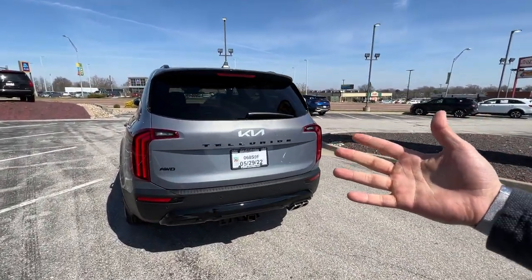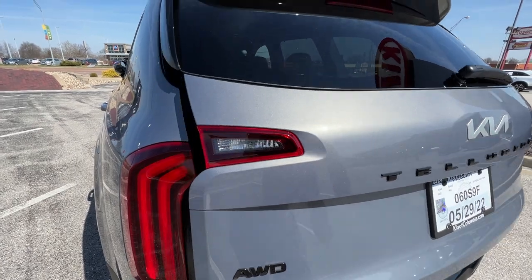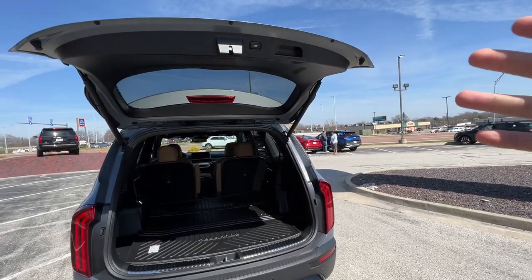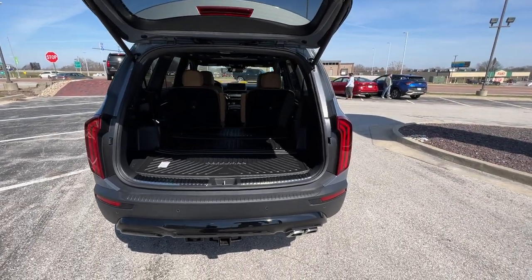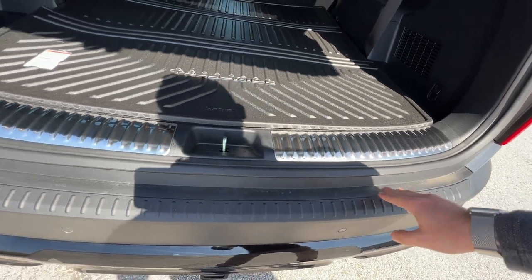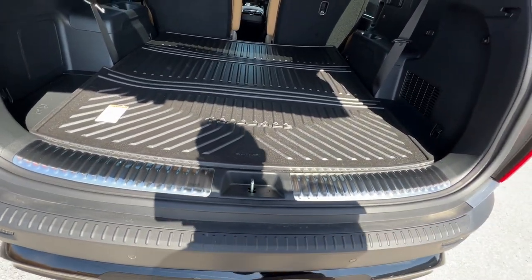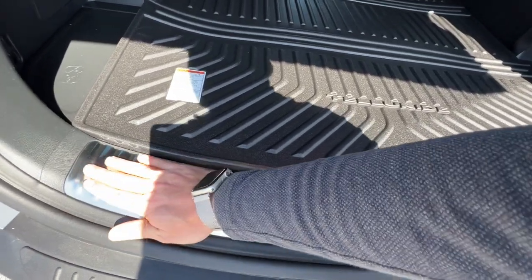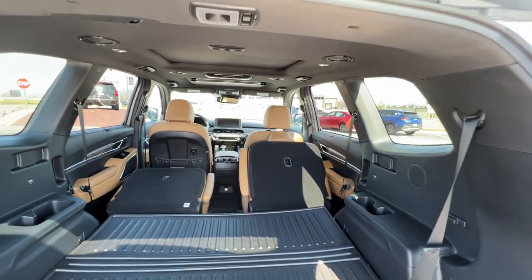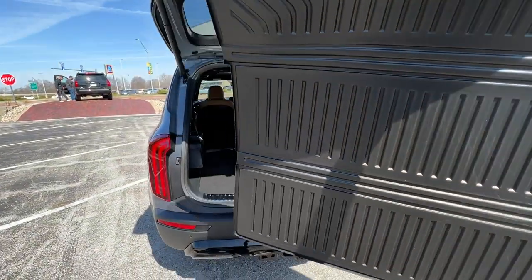I'm just going to walk up to the smart liftgate and stand next to it. Tail lights flash, car beeps four times, and it opens automatically. I use this on my Stinger daily — coming and going from the gym, the less I have to touch the car the better. This vehicle is also equipped with the rear bumper protector — it's a physical piece of plastic, so if it gets damaged you can remove it and put another one on to protect the full bumper. To fold down the rear seats, just press these two buttons and look at that cargo space.